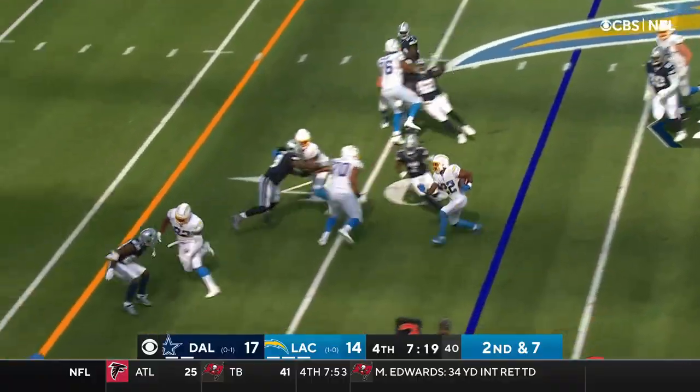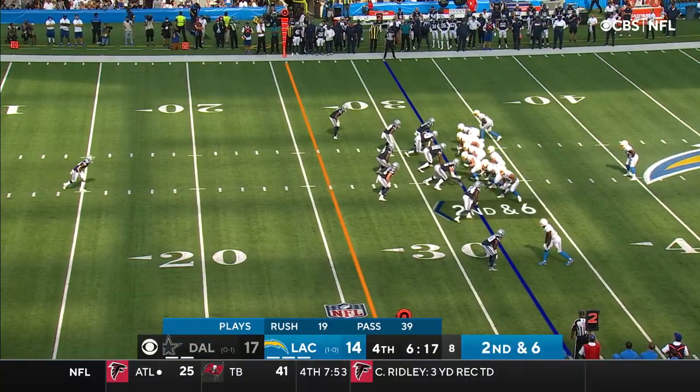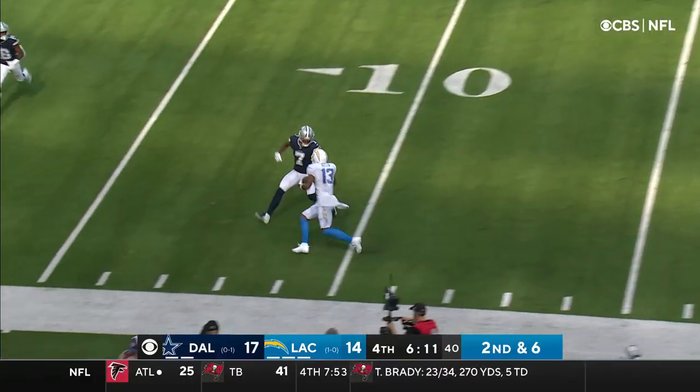Pitches it back to Jackson. Nate dives because he knows he's near the sticks. You've always needed a guy like this. Second and six, he's looking deep — intermediate instead, it's Keenan Allen.